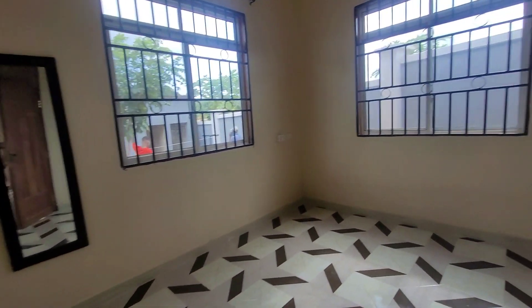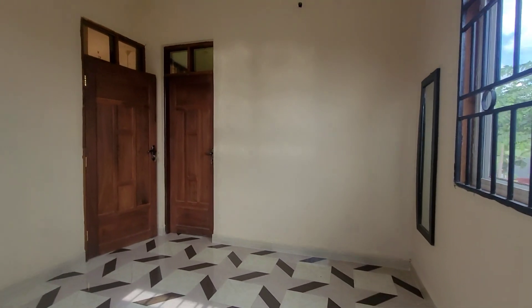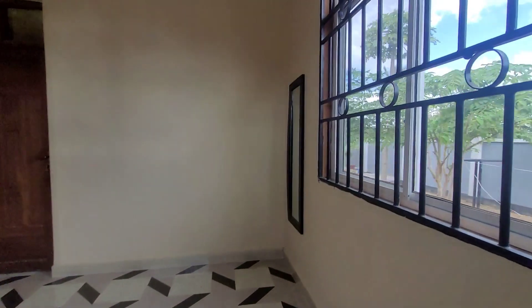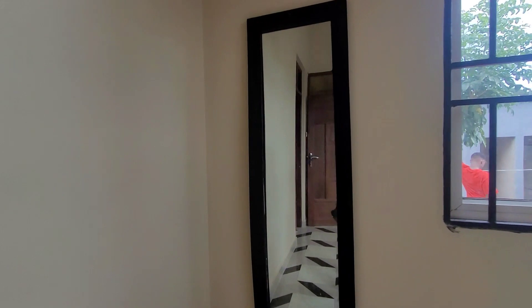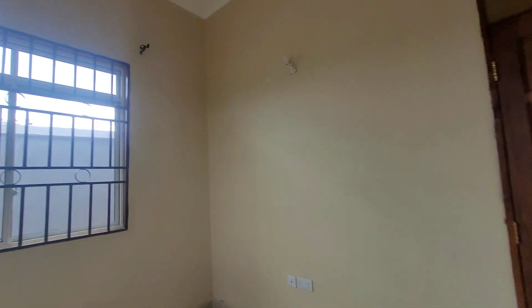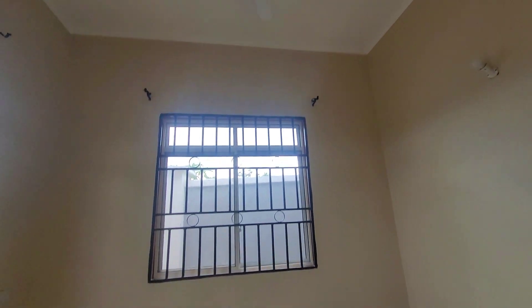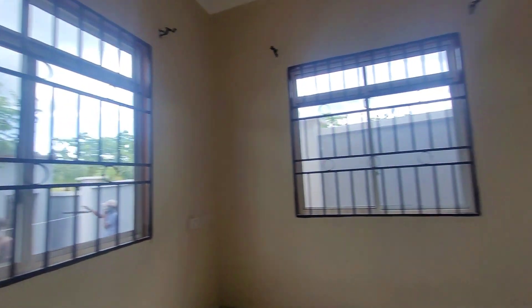You have the bedroom — I think this is a children's bedroom because it's quite small. You have a mirror here. Every room has a fan and two windows. This door leads to the toilet.